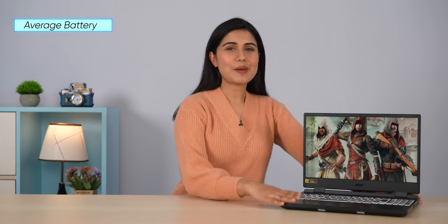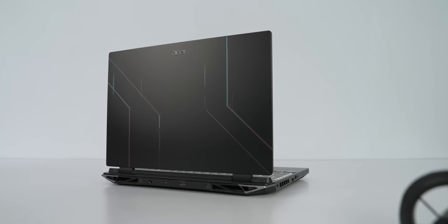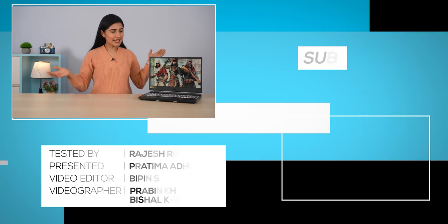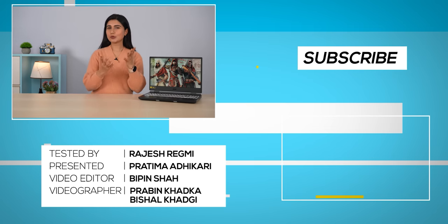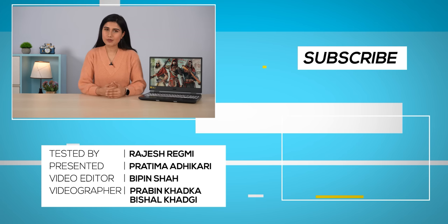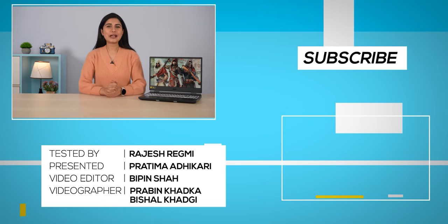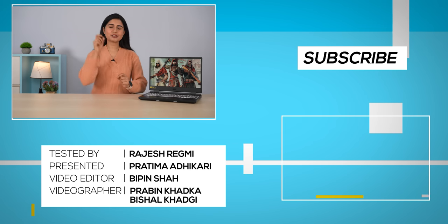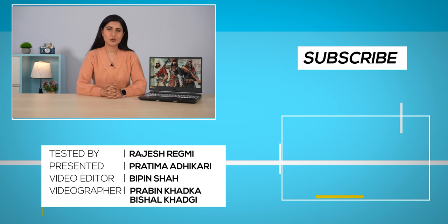To summarize: average battery, average speakers, and an average trackpad — but at a budget price, the Acer Nitro 5 2022 does exactly what it needs to. That's our review of the Acer Nitro 5. We'll also talk about the best PC under 1 lakh in an upcoming video — subscribe to our channel and hit the bell icon. Thank you so much for watching!